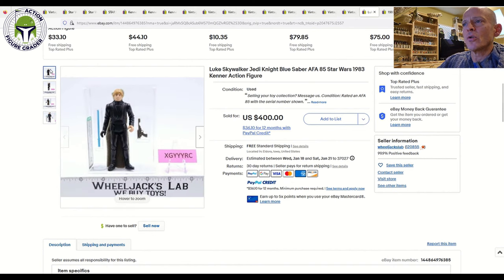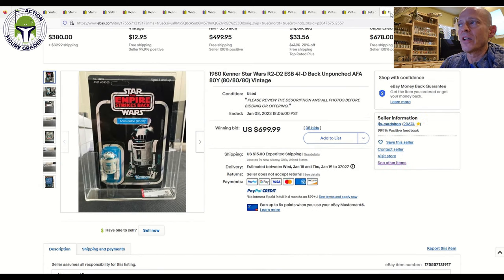Next up was a blue-saber Luke Jedi Knight — the Hong Kong sewn cape — graded AFA 85 in the brand-new case style. That one sold for $400. It might be a touch high, but ungraded blue-saber Lukes can go for $200-plus, so to get an AFA 85 brand-new case style for $400 is probably about right. It sat on the market for about two or three weeks before finally selling.